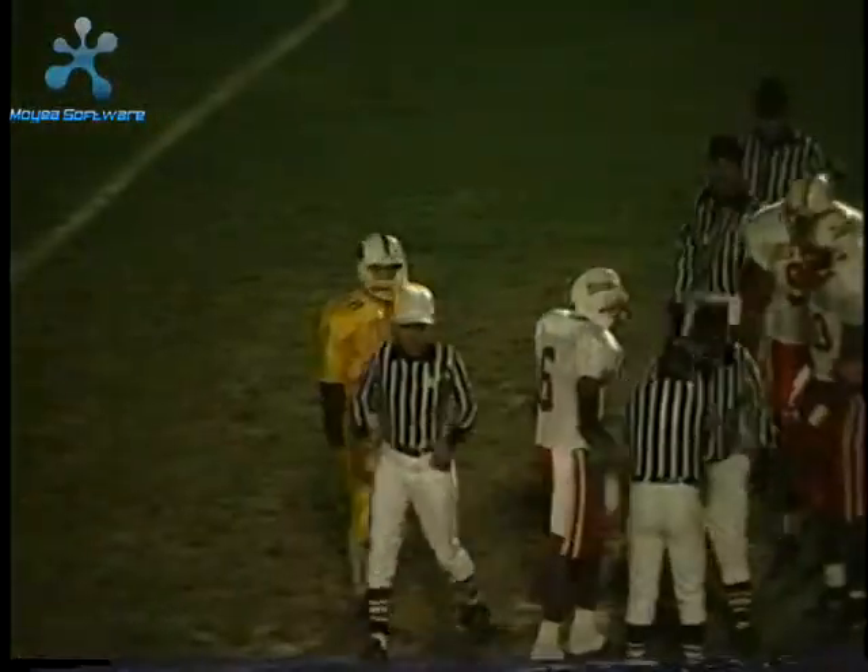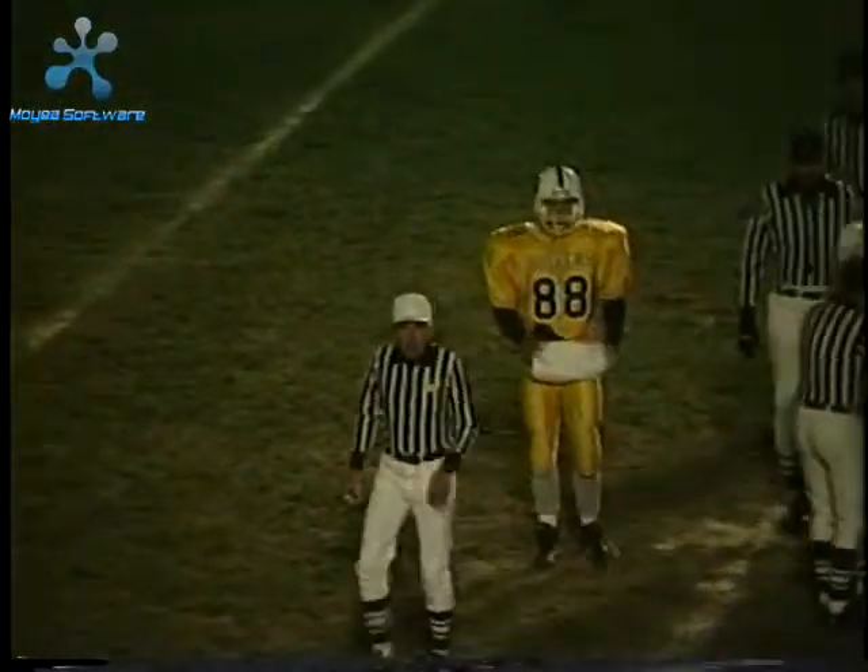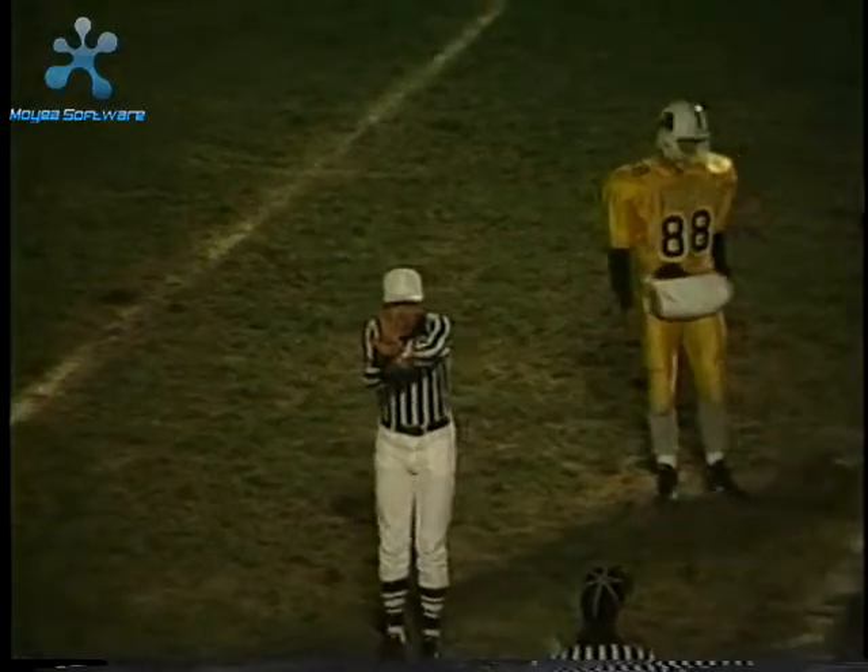There's a flag out — called for illegal use of hands.